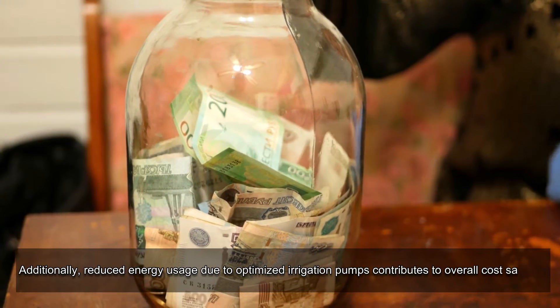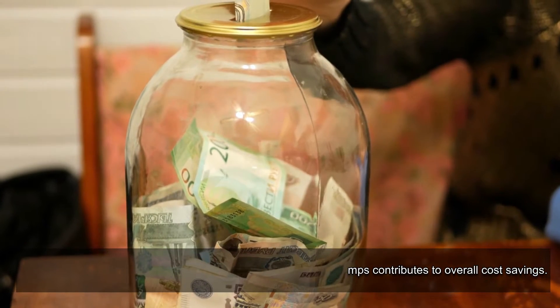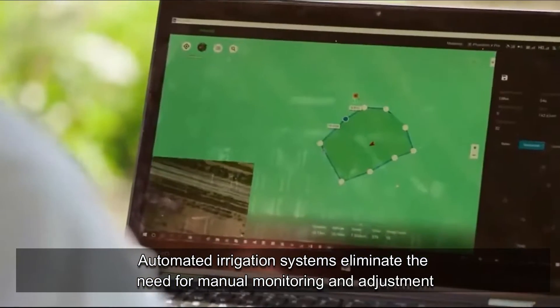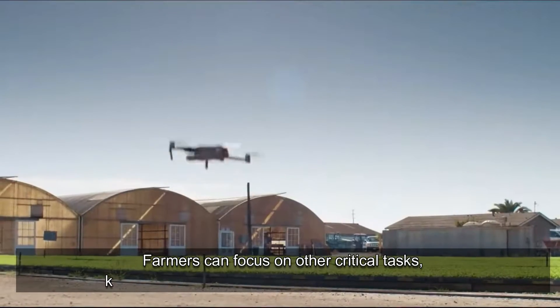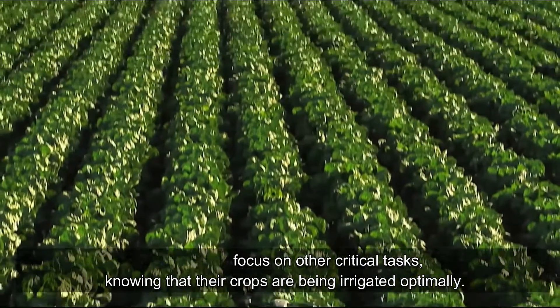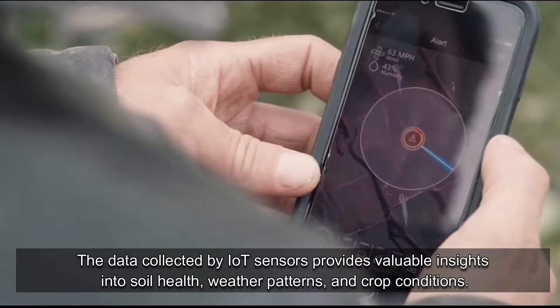Additionally, reduced energy usage due to optimized irrigation pumps contributes to overall cost savings. Time Savings: Automated irrigation systems eliminate the need for manual monitoring and adjustment. Farmers can focus on other critical tasks, knowing that their crops are being irrigated optimally.